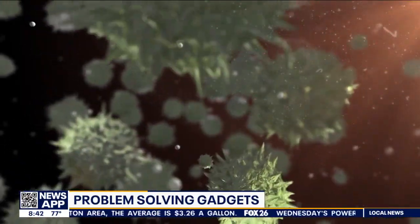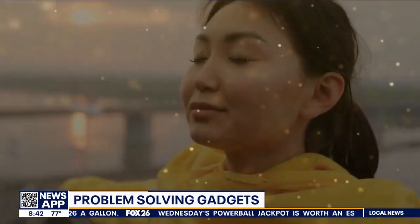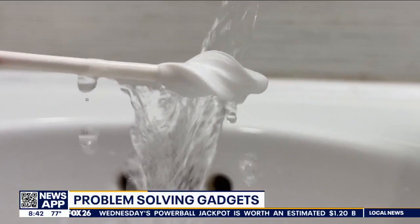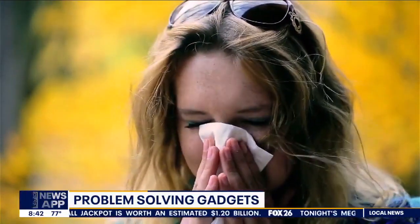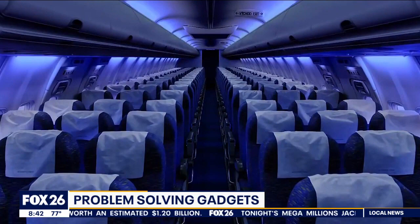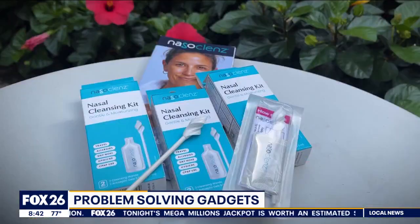Cleaning with Nasal Cleanse kills germs, clears out allergens and dust particles, and will moisturize your nose — and it's reusable. You can use it year-round, especially if you suffer from allergies or when you're in the dry air of an airplane. Your nose knows. For more information go to nasalcleanse.com.